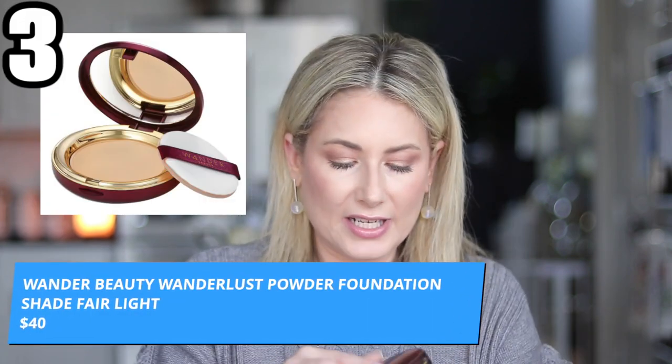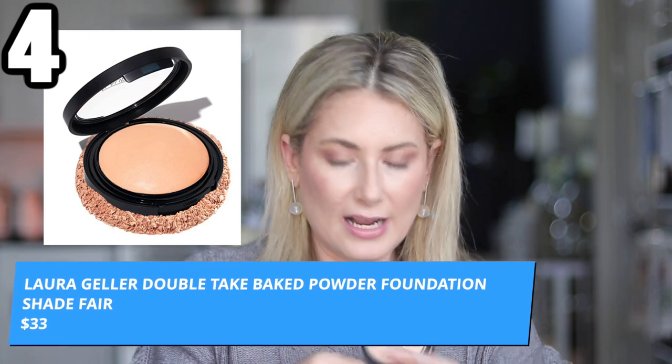The one I keep in my purse is the Wander Beauty Wanderlust Powder Foundation in shade Fair Light. A tip for fair or medium-toned skin: go one shade warmer or darker — it adds warmth and healthiness and avoids an ashy look. I love their delivery system: it comes with a little poof that sits on its own acrylic stand, not directly on top of the powder. Another one I reach for regularly is the Laura Geller Double Take Baked Powder Foundation in shade Fair. I prefer to leave it in my makeup drawer and apply it with a fluffy powder brush.